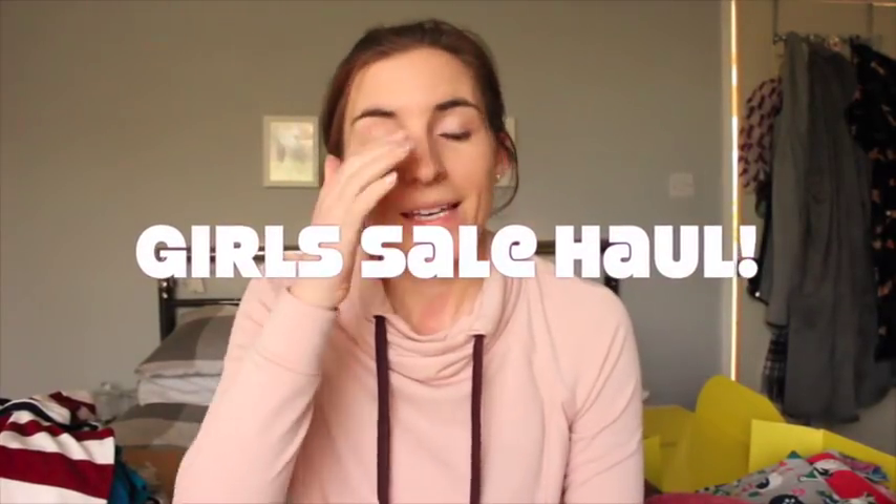Hi everyone, so this is going to be a Violet's sale haul. I didn't go anywhere - I used my laptop and went online. I managed to get up to 60% off in Boden. I don't know why anyone would want to pay full price in Boden - there's always, always a sale and it literally just increases every single day. It's amazing if you hold out.